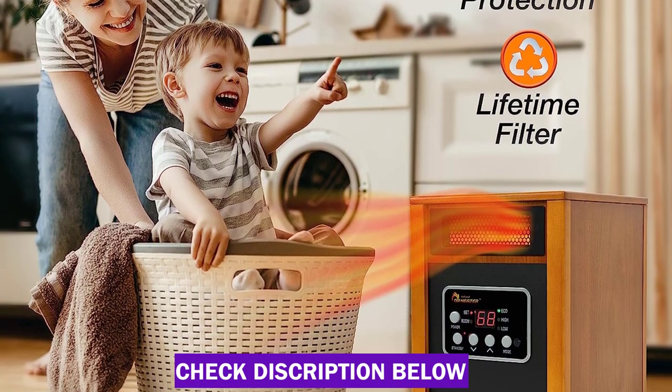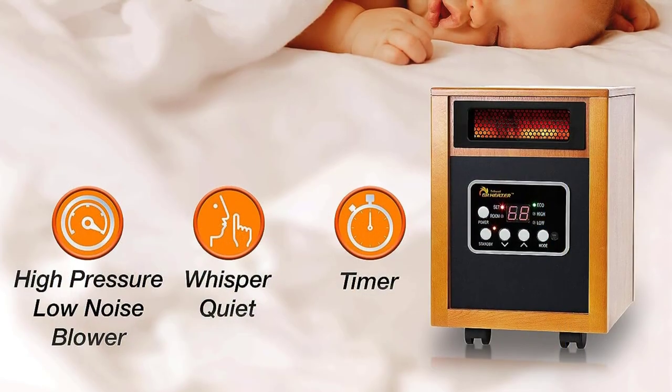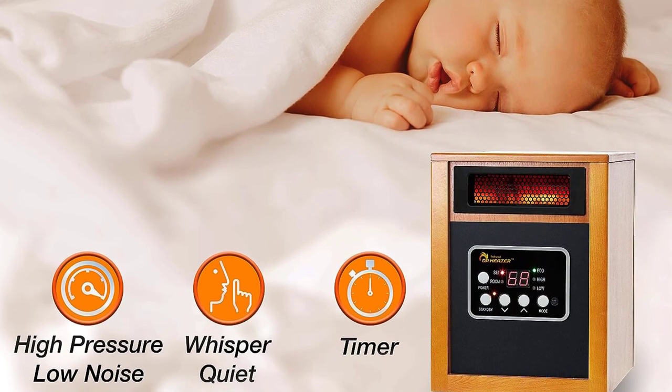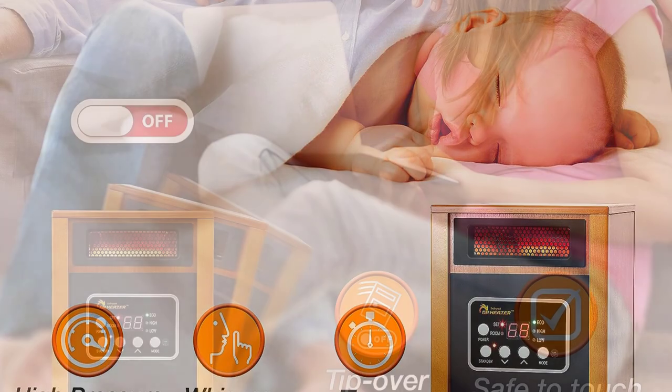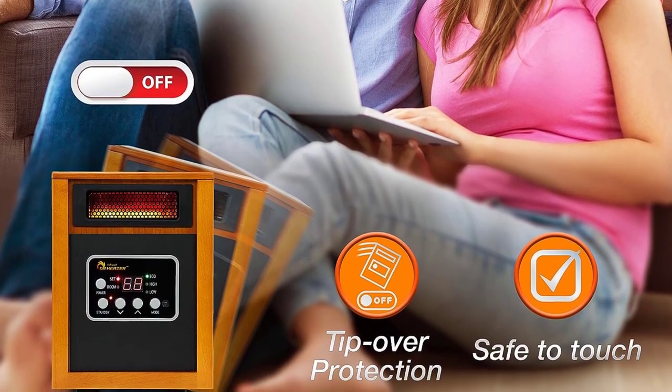In addition to that, the 12-hour shutoff timer is another handy addition. This is also a UL listed space heater, which is safe to use and efficient. The 6-feet-long cord gives you plenty of flexibility and ease of movement so that you can move it depending on where you need it. The price is also reasonable considering all these characteristics.